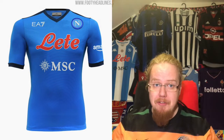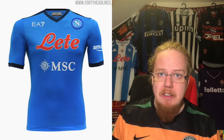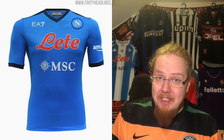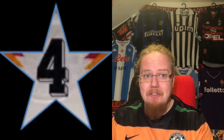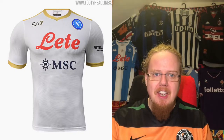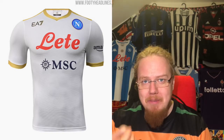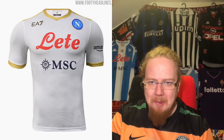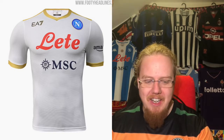The Napoli home shirt is absolutely underwhelming. If it were white, I think I could like it a lot more. I don't understand why EA7 insists on the red branding when it doesn't fit. Four stars. The away jersey is gold — not even a light blue Napoli shirt. Giving white jerseys a high rating is rare for me, but this doesn't deserve it either — three stars.